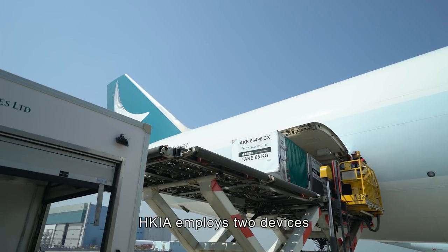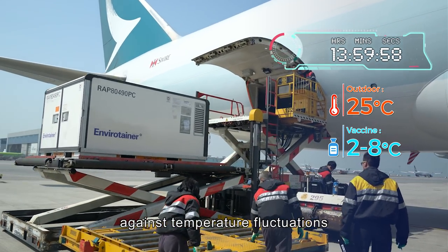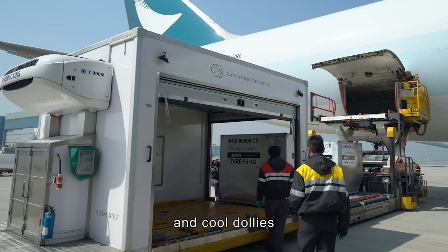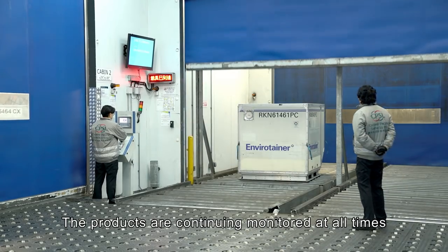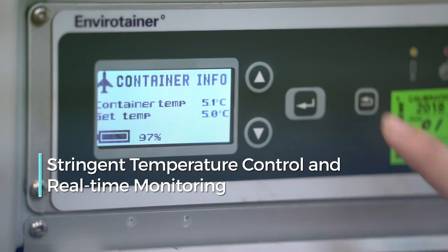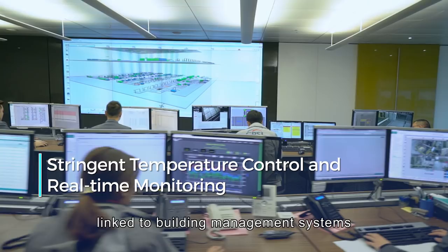HKIA employs two devices to protect pharmaceutical products against temperature fluctuations: temperature controlled unit load devices and cool dollies. The products are continuously monitored at all times by temperature sensors, with real-time temperature monitoring of cold rooms linked to building management systems.